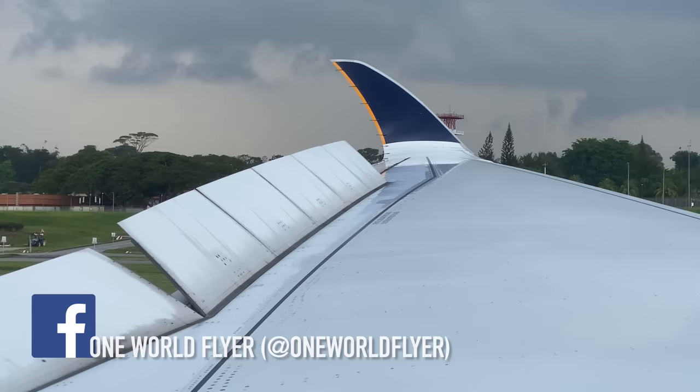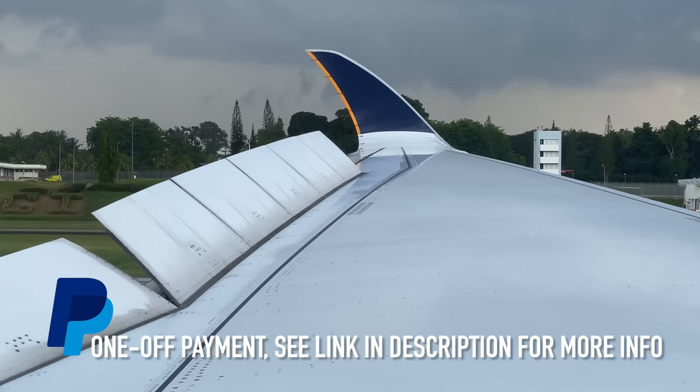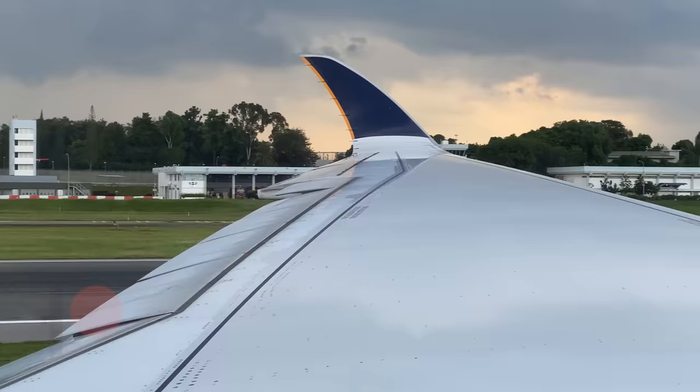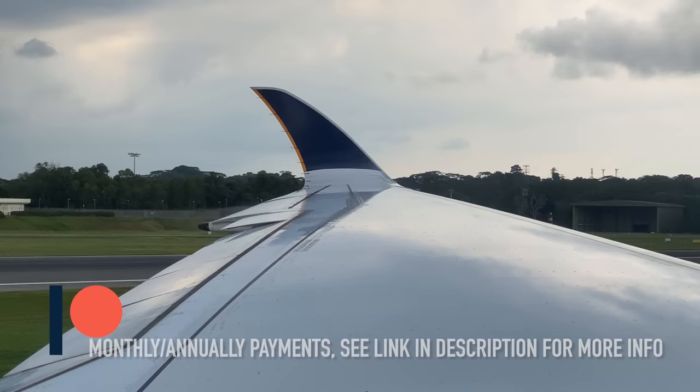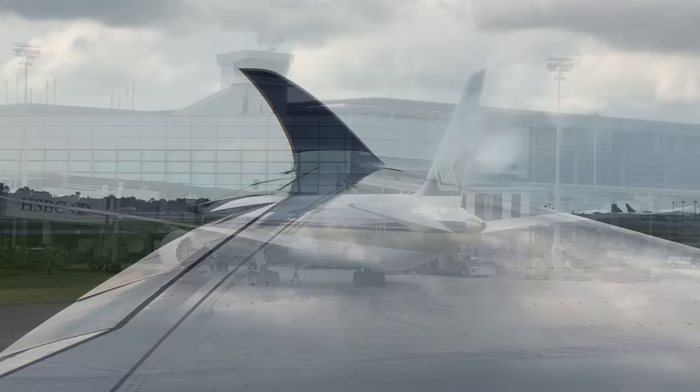Welcome to Singapore, ladies and gentlemen, and to all Singaporeans and residents of Singapore — a warm welcome home. Please remain seated with your seatbelt fastened until the seatbelt sign is switched off. Please take care when opening the overhead compartments and remember to take all your belongings with you. It's been a pleasure serving you on this flight. Thank you for flying Singapore Airlines, a member of Star Alliance.